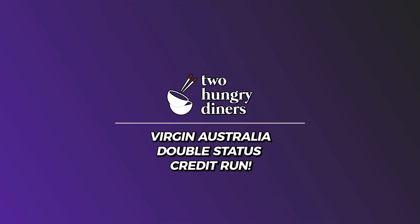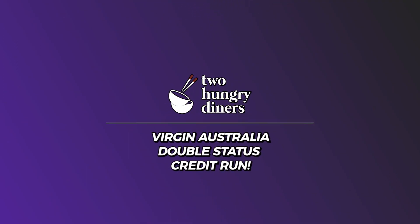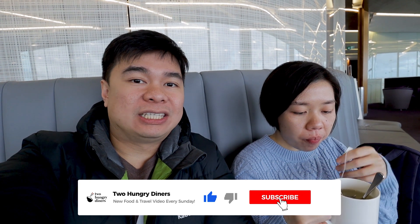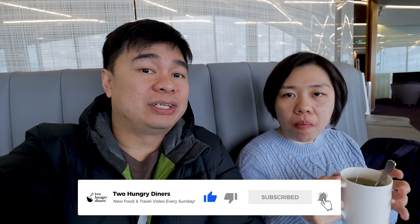Good day guys, welcome back to another episode of The Hungry Diners with me Peter and Oli. Right now we are in Tullamarine Airport. We are about to board a plane to Dunedin via Brisbane. Dunedin is a small city in New Zealand. This flight is gonna be in business class.